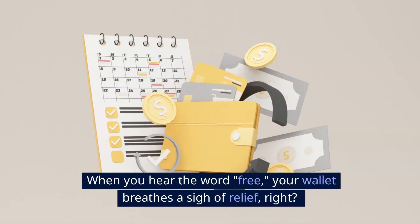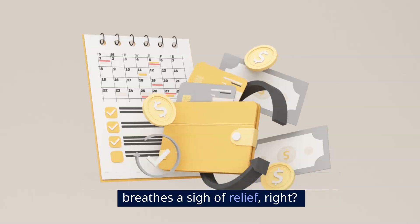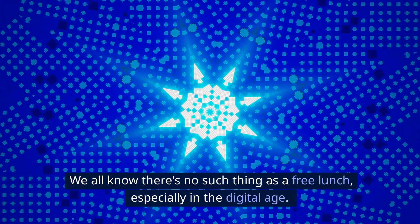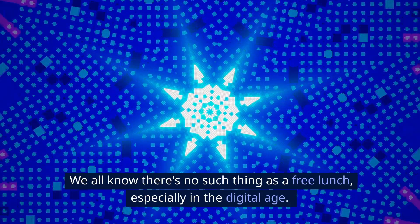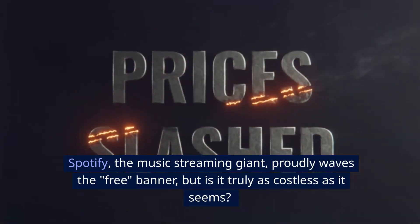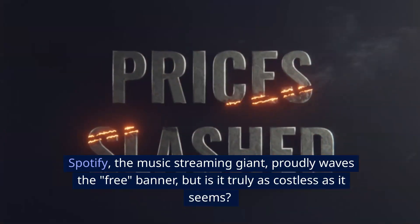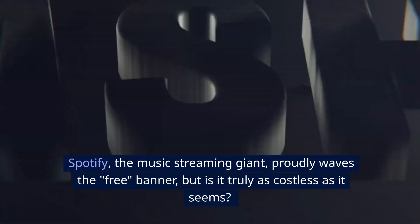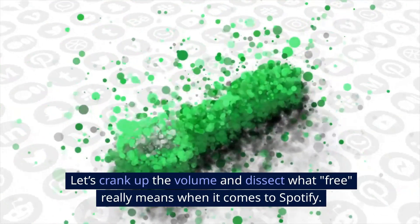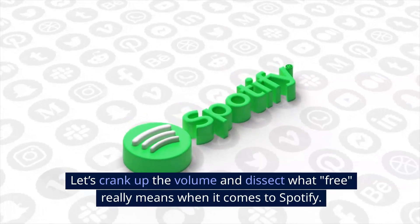When you hear the word free, your wallet breathes a sigh of relief, right? But hold up — we all know there's no such thing as a free lunch, especially in the digital age. Spotify, the music streaming giant, proudly waves the free banner, but is it truly as costless as it seems? Let's crank up the volume and dissect what free really means when it comes to Spotify.